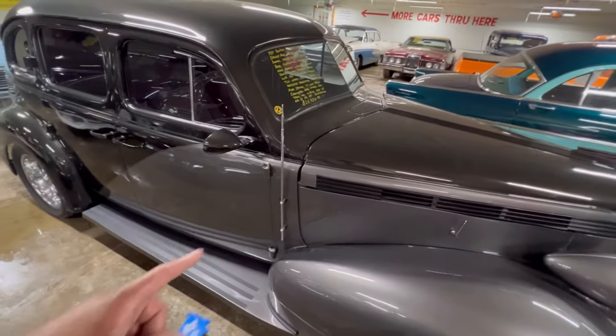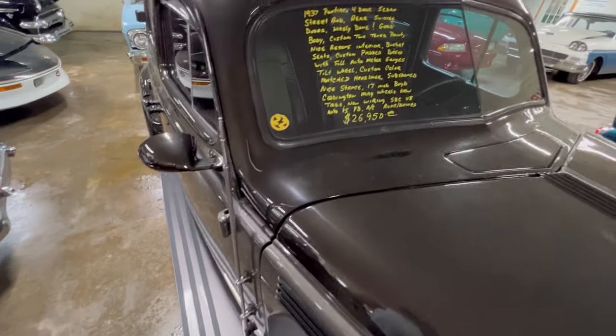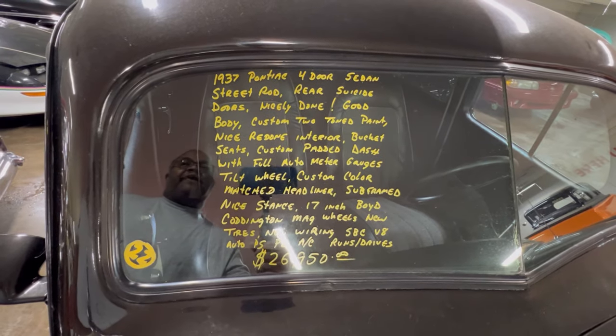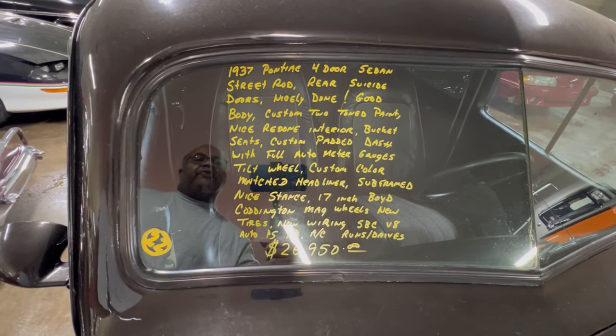Look at the antenna — that's nice. Look at the information here: '37 Pontiac four-door sedan, street ride. Rear suicide doors.' Oh, okay — that's pretty cool.